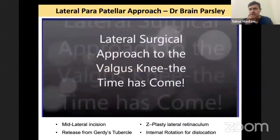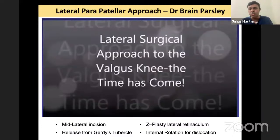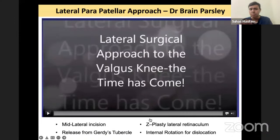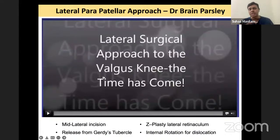For the lateral parapatellar approach, we are using a video of Dr. Brian Parsley who has shown this beautifully. The incision is slightly more lateral compared to medial parapatellar. We do not do lateral arthrotomy like we do on the medial side. What we have to do is called Z-plasty — after you incise, you lengthen the tissue so that closure becomes easy. The third step you will see is release of the IT band from the Gerdy's tubercle. Then you internally rotate to dislocate the femur.